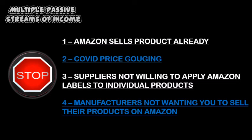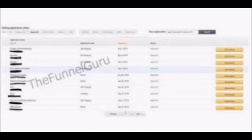Those obstacles being Amazon already selling the product, a lot of prices were gouged because of COVID and didn't stay inflated, so it wasn't really a truly profitable product to begin with. Suppliers weren't willing to apply product labels, and a lot of product makers forbid you to sell their products on Amazon. So far, I'm ungated for groceries and topicals. It took two attempts for groceries and one attempt for topicals, but that's because I learned from the experience of trying to get ungated for groceries first.